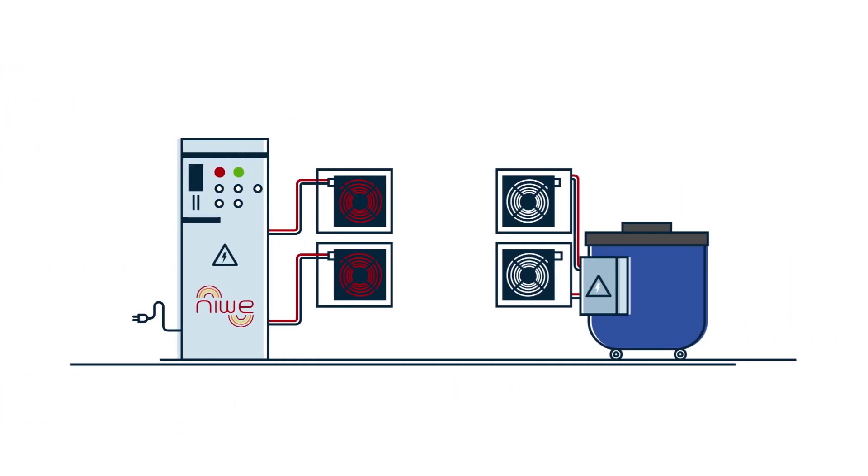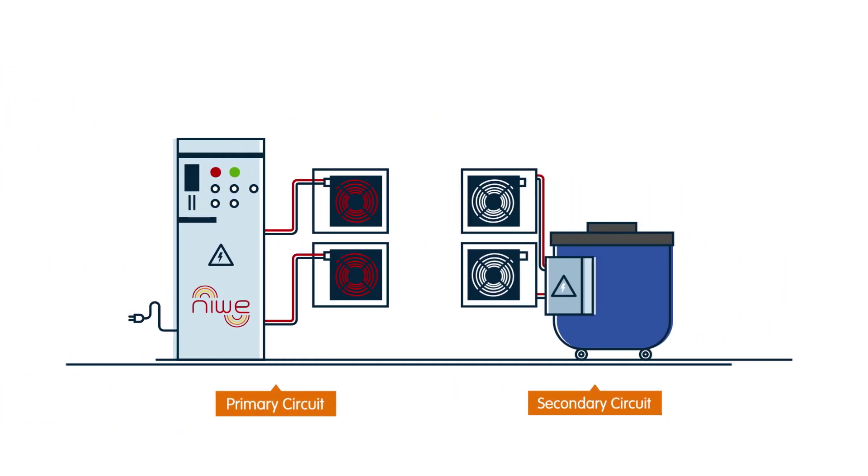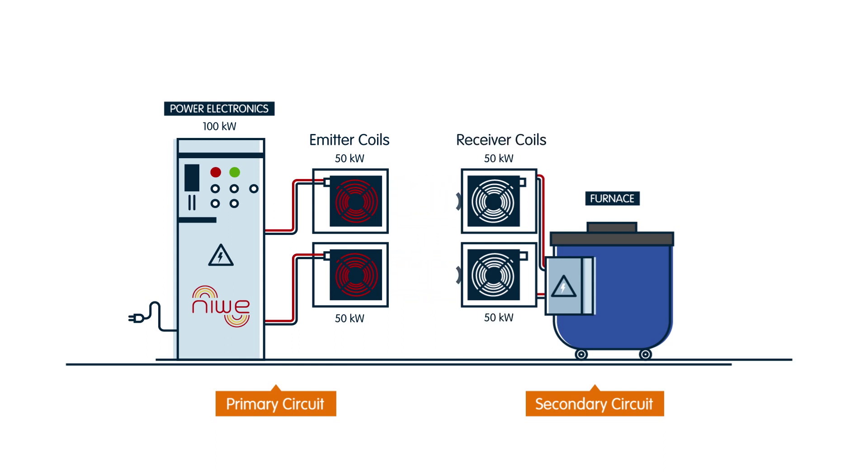This technology is the basis of the European NIWI project, which aims to improve industrial processes by means of a wireless power transfer system. The NIWI prototype incorporates an electronic power unit that manages two emitting coils, which transfer energy to two receiving coils attached to an industrial crucible.